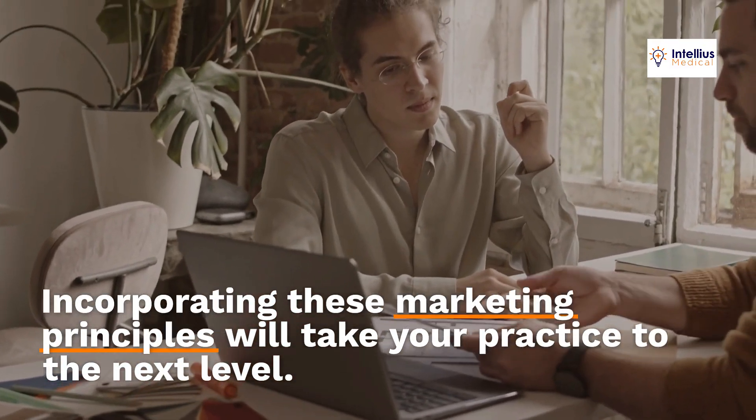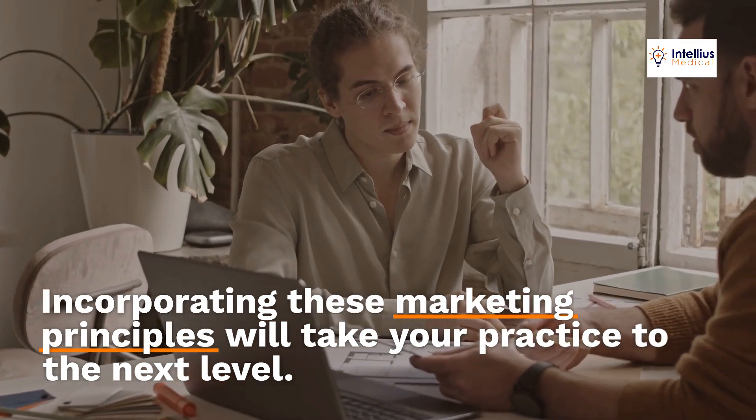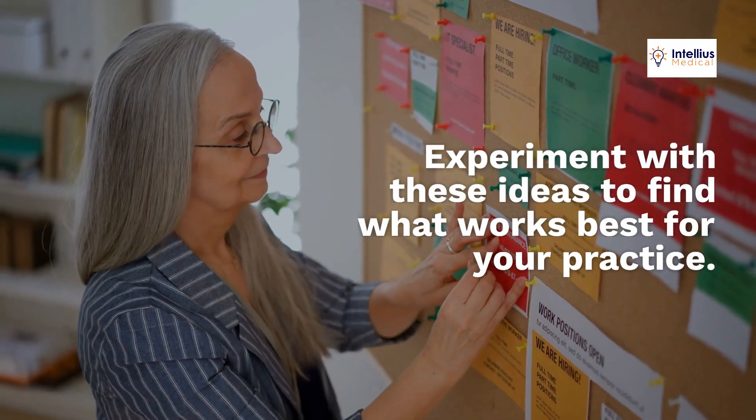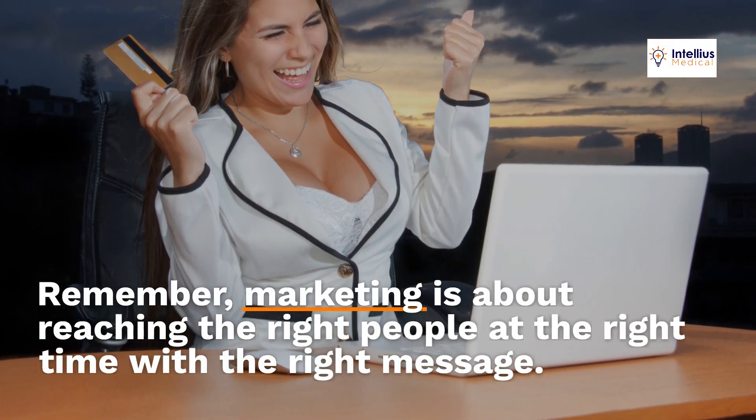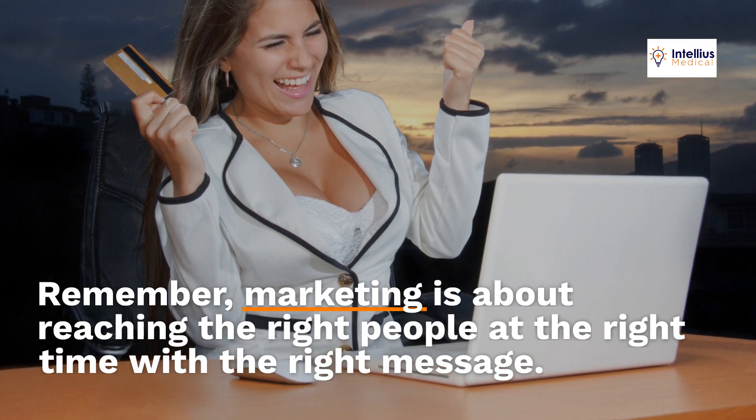Incorporating these marketing principles will take your practice to the next level. Experiment with these ideas to find what works best for your practice. Remember, marketing is about reaching the right people at the right time with the right message.